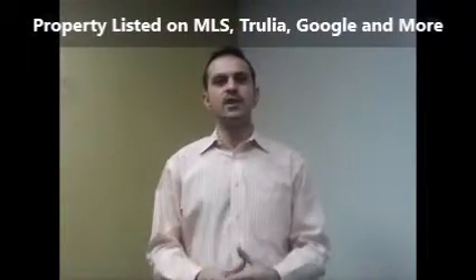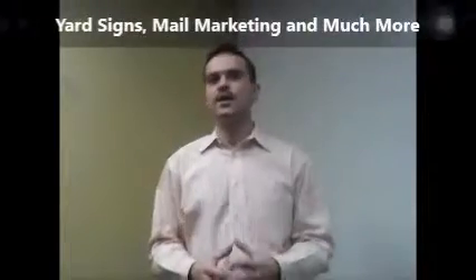A multiple source listing will get your property listed on the MLS, Zillow, Google, and much much more. Yard signs, mail marketing, and much more.